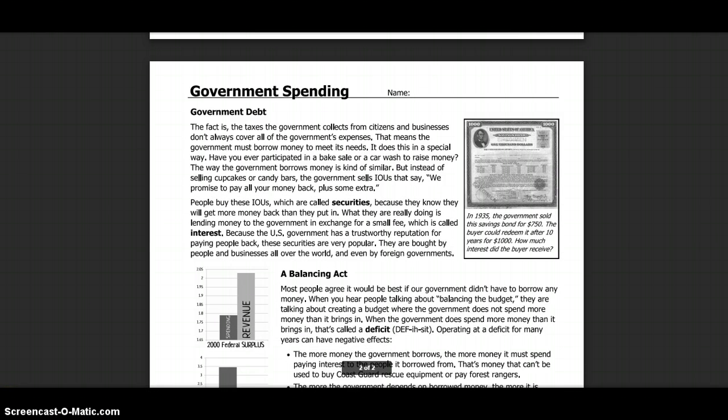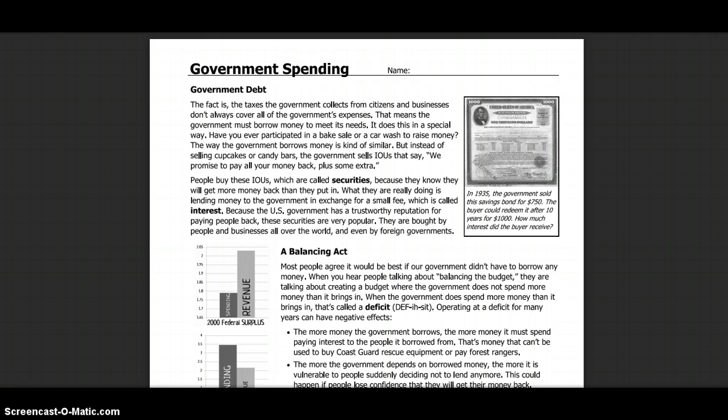The taxes the government collects from citizens and businesses don't always cover all of the government's expenses, which means the government needs to borrow money to meet its needs. It does so in a special way. Have you ever participated in a bake sale or car wash to raise money? The way the government borrows money is kind of similar — but instead of selling cupcakes or candy bars, the government sells IOUs that say: we promise to pay all your money back plus some extra.